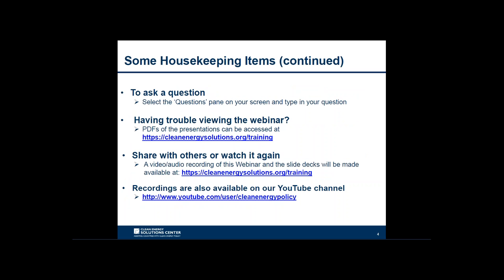If you're having difficulty viewing materials through the webinar portal, PDF copies of the presentations are posted at cleanenergysolutions.org/training. An audio recording will also be posted to the Solutions Center training page within a few days of today's broadcast, and recordings are being added to the Solutions Center YouTube channel, where you'll also find video interviews with thought leaders on clean energy policy topics.